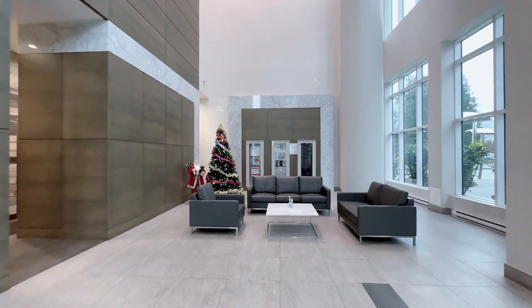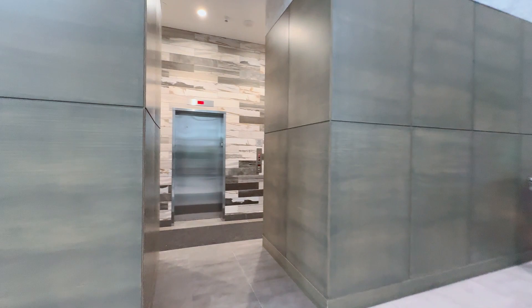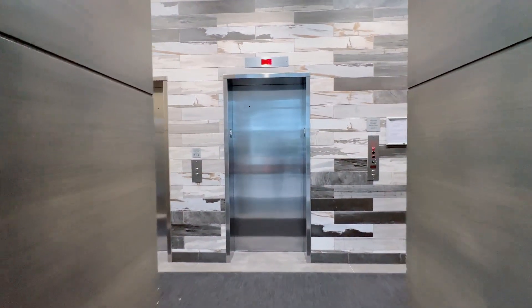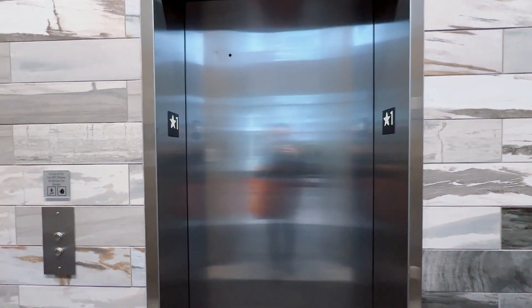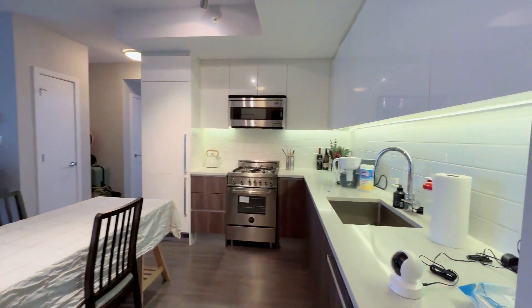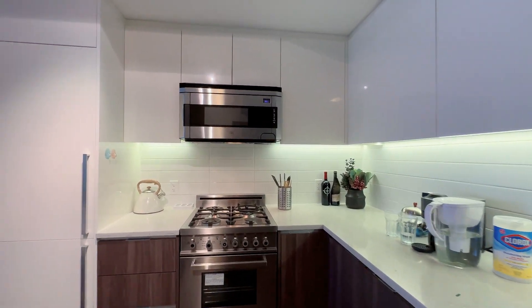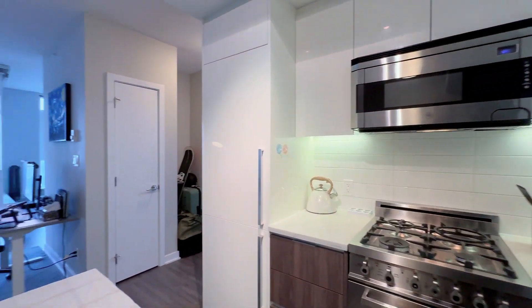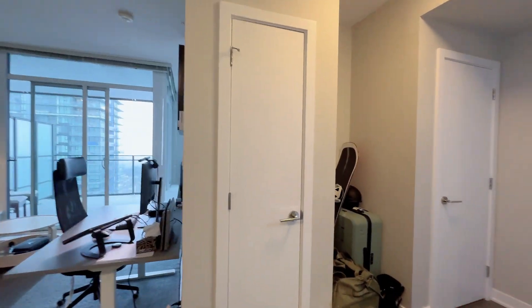This south-facing unit, spanning 548 square feet, offers a highly functional layout with no wasted space. Upon entering, you'll find a practical and elegant L-shaped kitchen to the right, with white cabinets, quartz countertops, and ample storage. The built-in stainless steel appliances are excellent quality, and the gas stove makes cooking extremely efficient. Plus, all utilities aside from electricity are covered by a condo fee of only $245 per month.